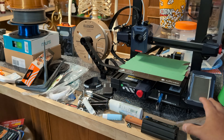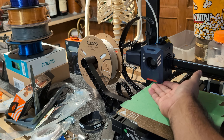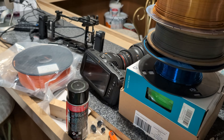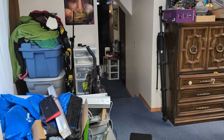The AnyCubic Kobra 2 Pro was great for about three weeks until it decided to die. The company did send me a new hot end, which is what's causing the problem, but I haven't had the time to install it yet. Coming over to the bar, the 6K camera has still never been used despite costing $2,100.